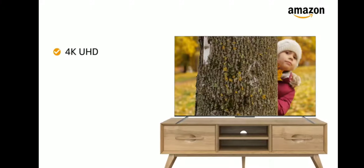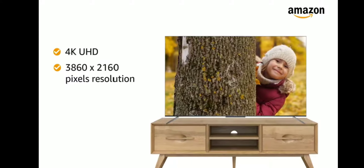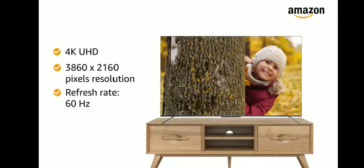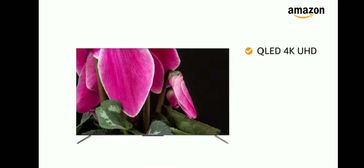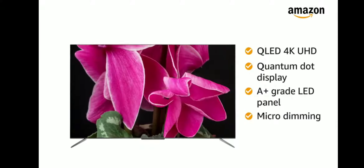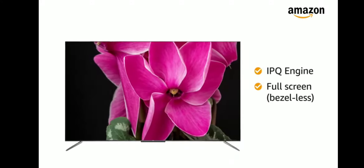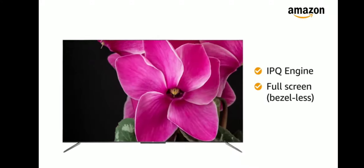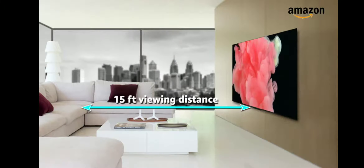This 4K Ultra HD TV with 3860 by 2160 pixels of resolution and a refresh rate of 60Hz makes your viewing experience delightful. The QLED 4K Ultra HD with quantum dot display, A-plus grade LED panel, micro dimming, IPQ engine, and bezel-less full screen lets you have an immersive viewing experience. The maximum viewing distance of this TCL TV is 15 feet.